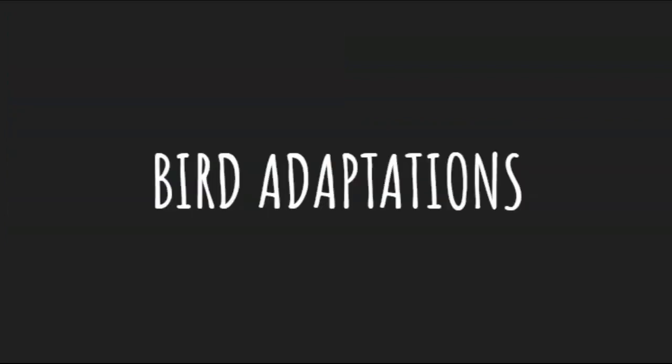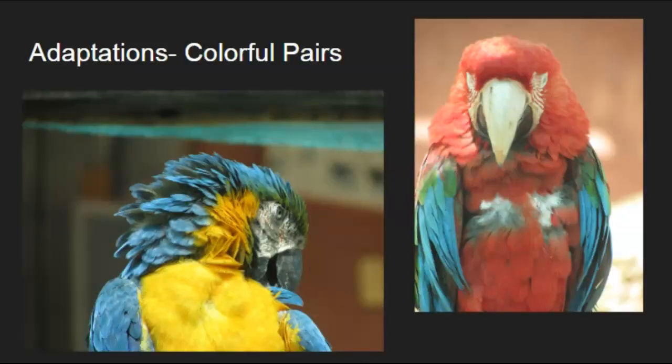First is bird adaptations — what do birds do to adapt to their environment? One type is a macaw. Many people think these are parrots, but they are actually macaws. On the left we have a blue and yellow macaw, on the right is a red and green, and there's also something called a scarlet macaw. These pictures were taken in a nature preserve. Macaws mate for life — they are a bonded pair. They have short hooked bills they use to feed and help them climb, and muscular tongues to eat different foods.